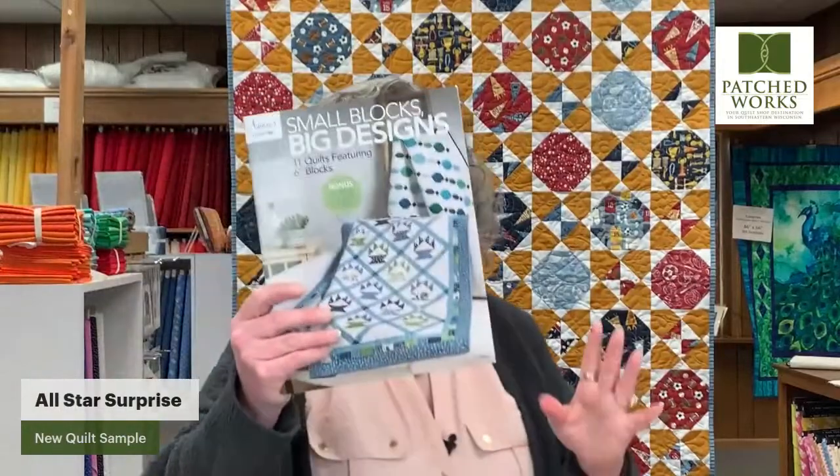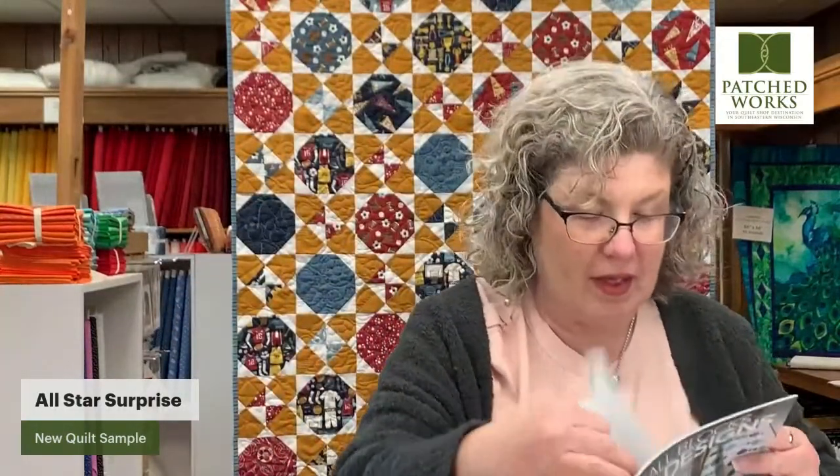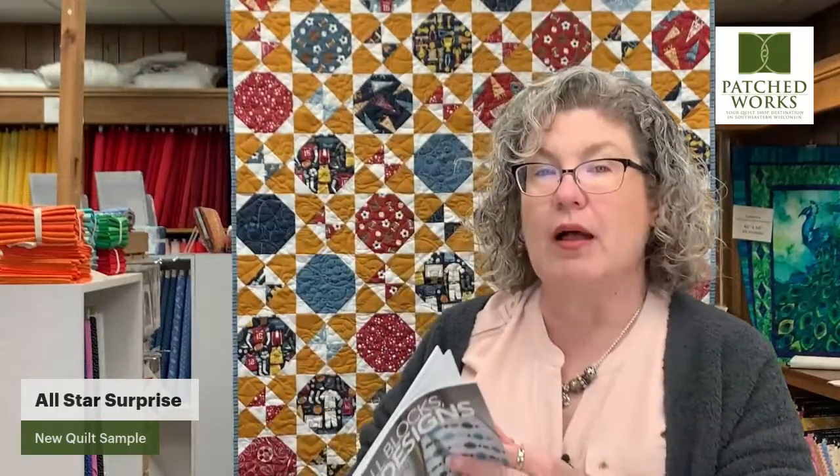It's on page 27 and it's called Snowball Lace. There are two different blocks. The reason why it's called Small Block Big Design is that they are six inch blocks. This particular quilt has two block styles: we have a simple snowballed square, which is super easy, and then there's a more complex block with a little hourglass that has an interesting house frame around it.